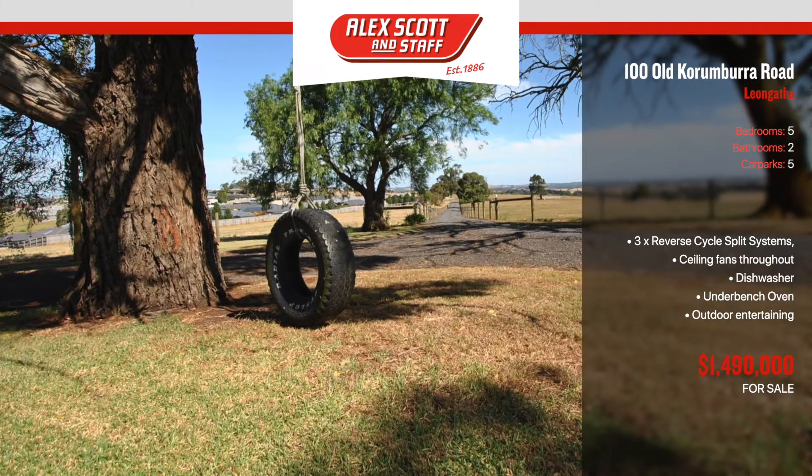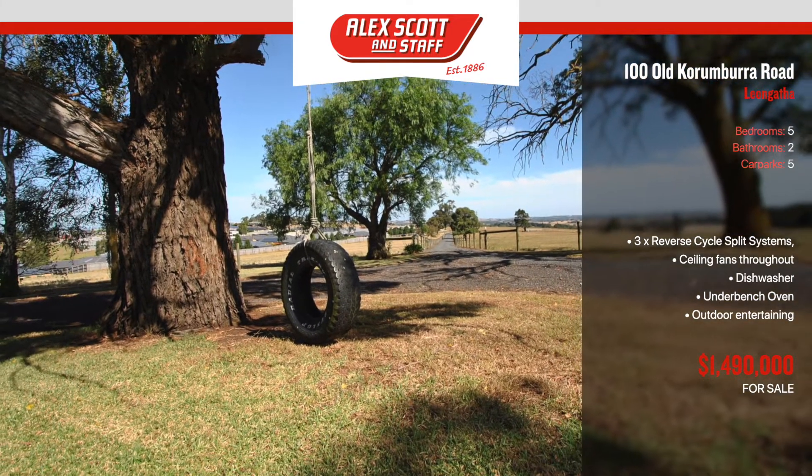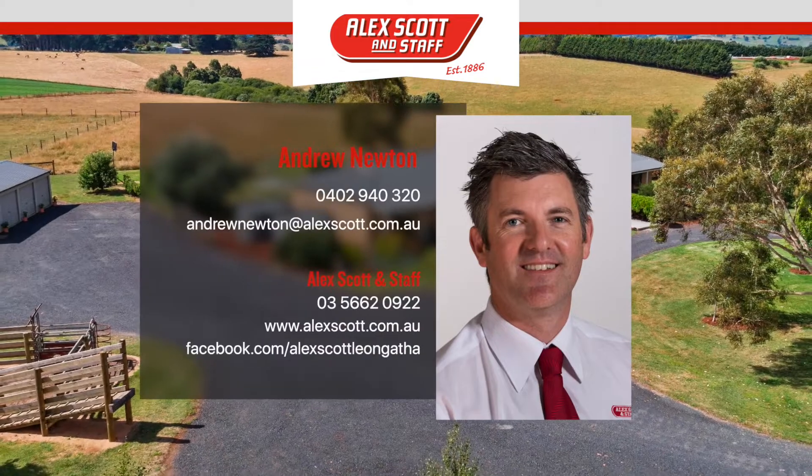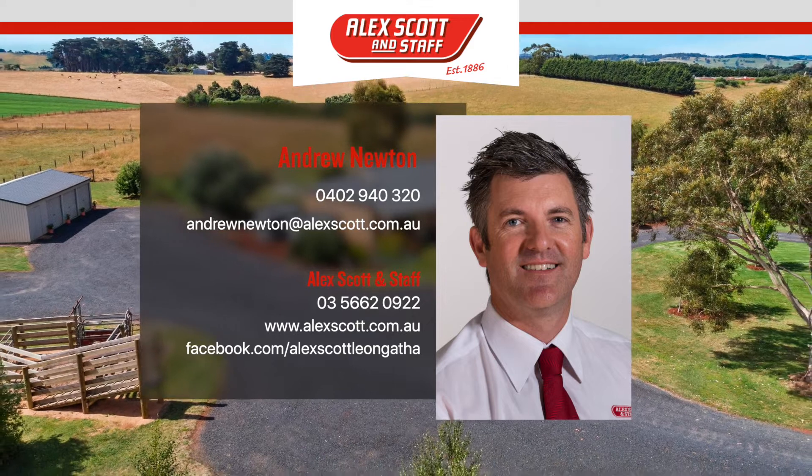Opportunities to land bank in such a prime position on the edge of a town are extremely rare. Contact Alex Scott and Staff Leongatha to arrange an inspection.